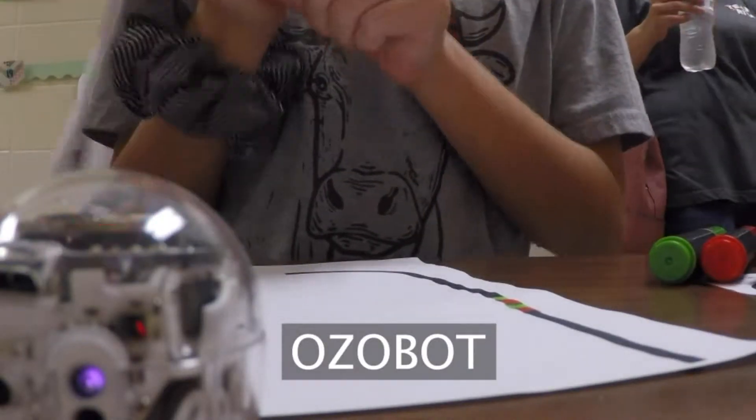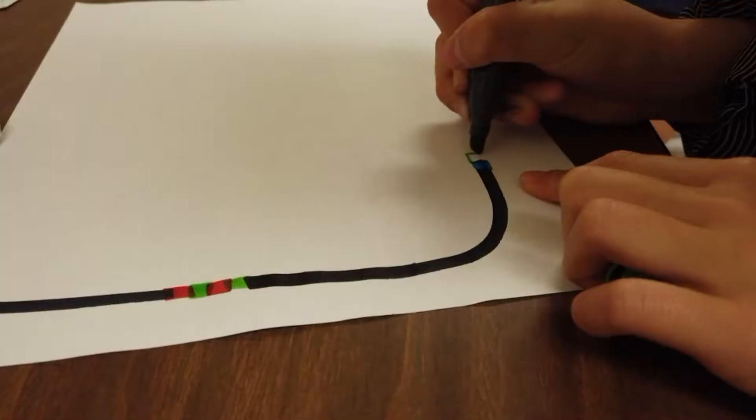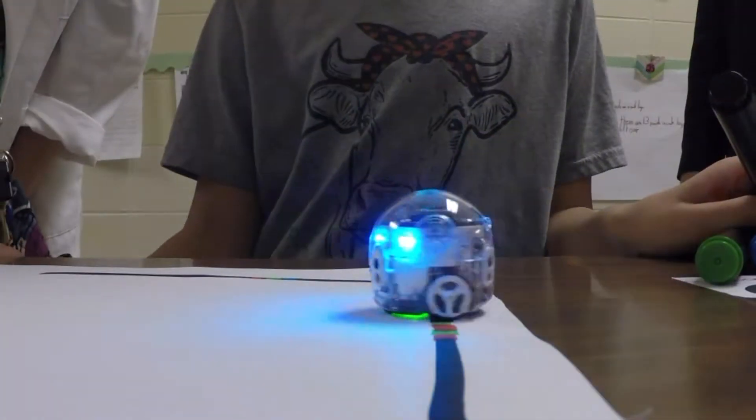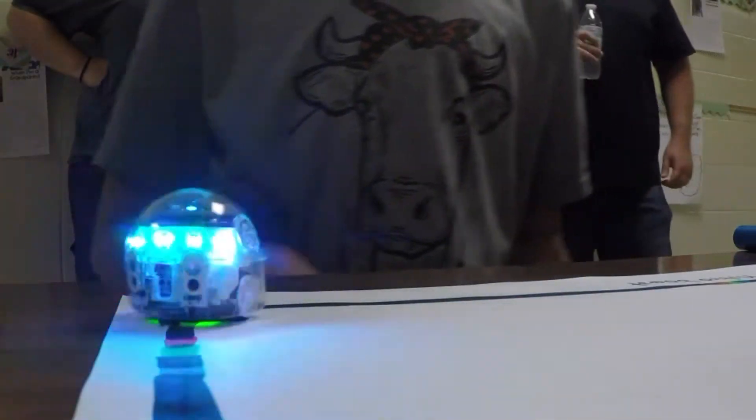Moving on up, we have the Azobot. It teaches patterns and color coding. The kids use a marker and draw a certain color code to tell it what to do. That's what she coded for that one — a tornado. The Azobot reads the colors and follows the instructions.